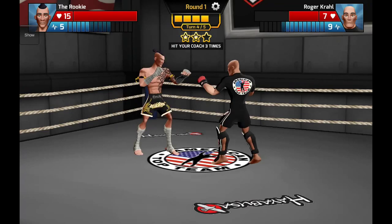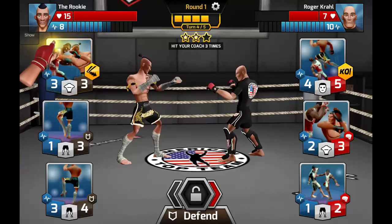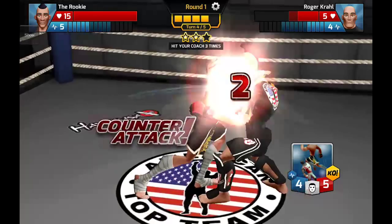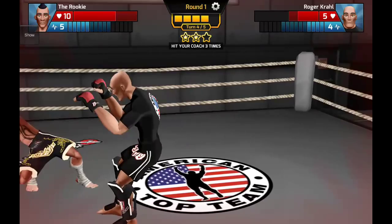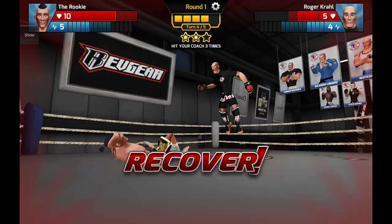That was the secondary effects in motion and the critical hit was activated. All disciplines have KO or submission move cards — the opponent has a knockout move card. My counter-attack secondary effect hits, but nevertheless we have got knocked out. Tap the screen to recover.